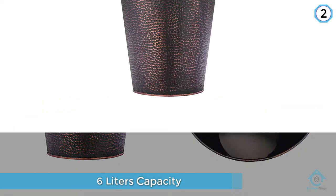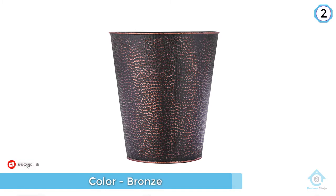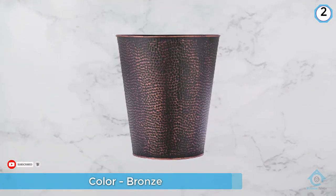With a top radius of 9.5 inches, this bathroom trash can is capable of storing six liters of trash. Tidy up your workspace or home office in seconds.